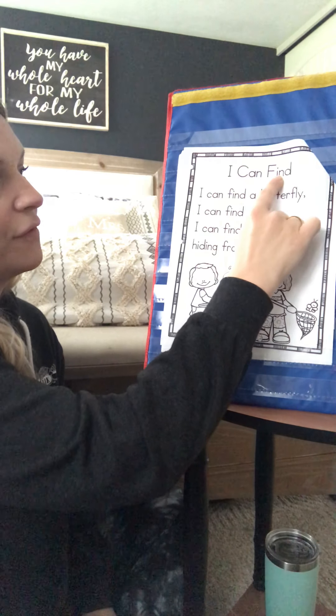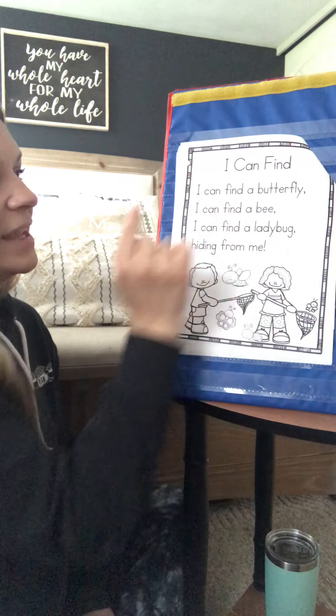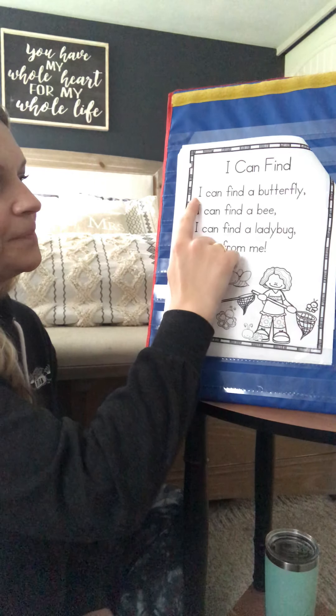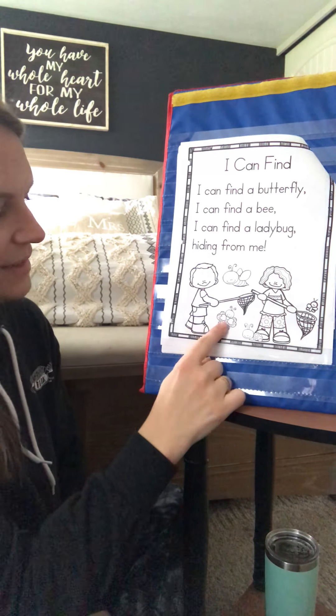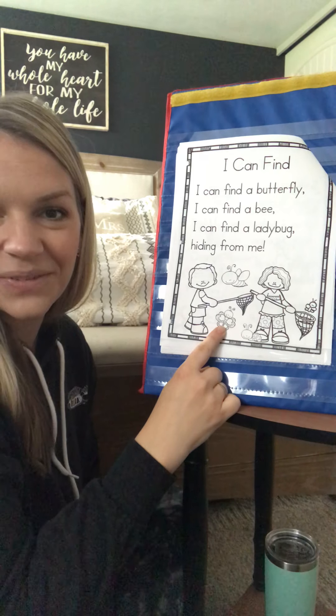I can find. [Your turn.] Great. My turn. I can find a butterfly. [Your turn.] Let's find the butterfly down below. There it is. This will be so much fun to color when we're done reading.